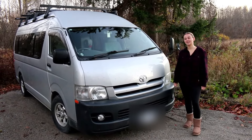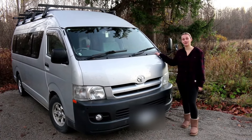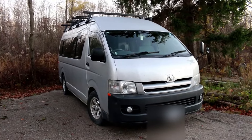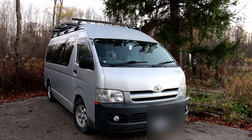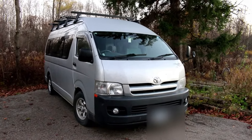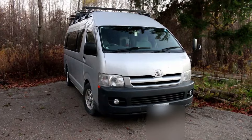Hey guys, welcome back to JD Mods. Today I'm going to take you on a tour of my parents' 2005 Toyota Hiace that has been converted to a camper van. This particular Hiace is the Regis Ace Commuter. In Japan, this was a 14-person passenger van, but everything has been stripped out of it to turn it into a camper van.